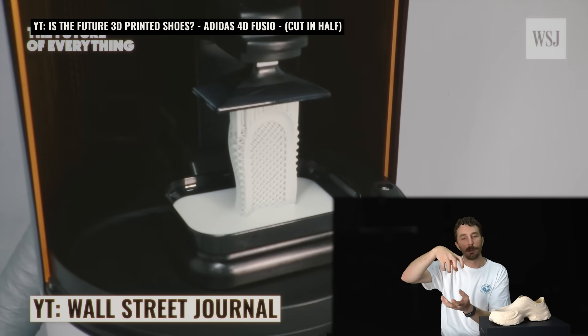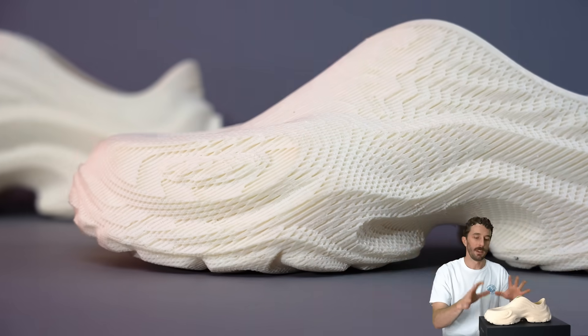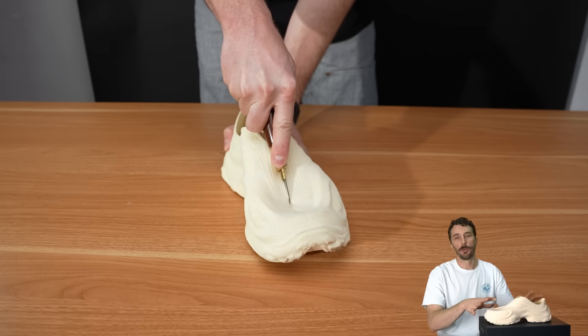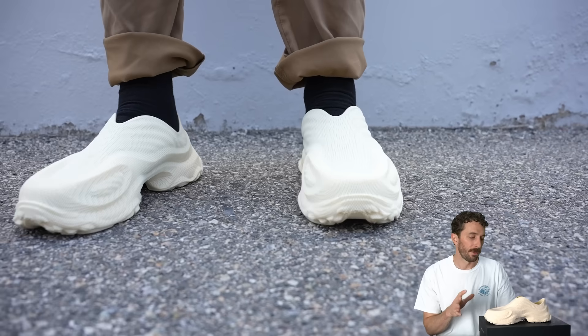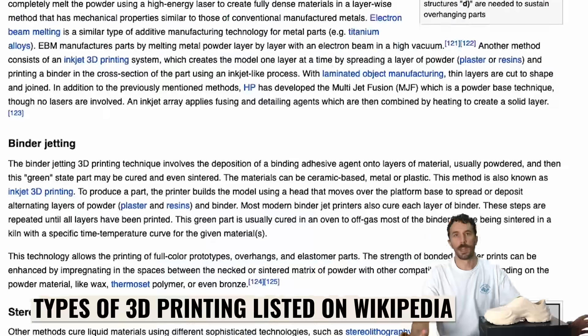None of them really made a full 3D printed shoe available at the consumer level. As we go through this and dissect it, we'll try to figure out why the big brands haven't quite adopted this yet — and one of the barriers to entry for these big brands is the types of 3D printing. There are tons of different styles, but you usually see three predominantly.